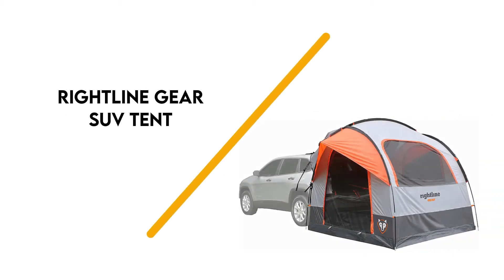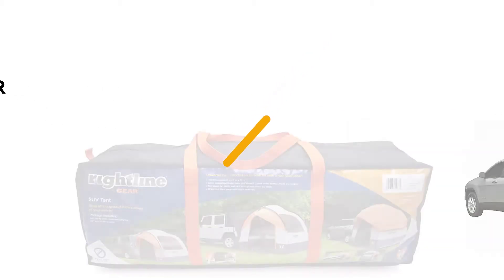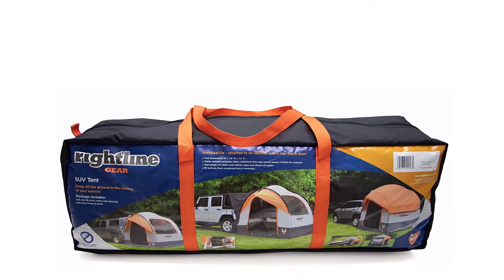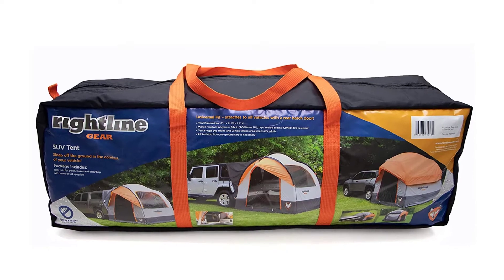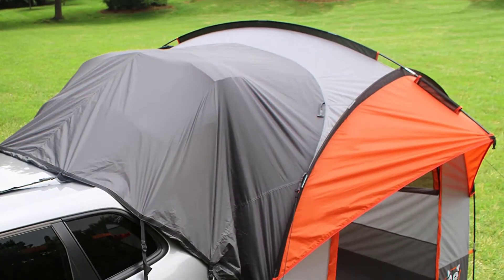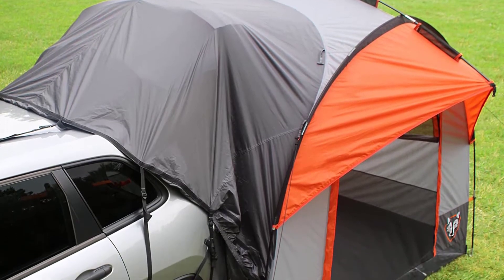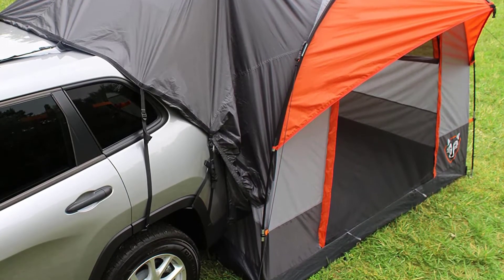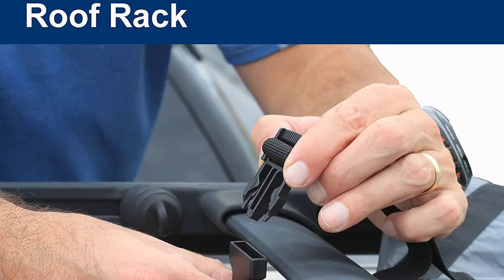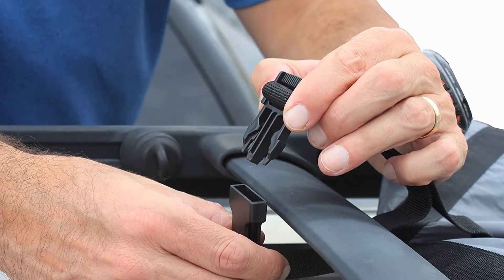Number 7: Right Line Gear SUV Tent. The Right Line Gear SUV Tent gets you off the ground when you're camping, helping to increase both your comfort and your protection from unpredictable outdoor elements. It's a fantastic all-around car camping tent, and it fits just about any SUV. It'll even work with other types of vehicles, including minivans, off-road vehicles, and more.